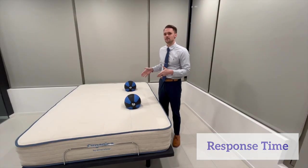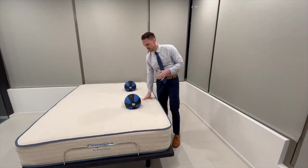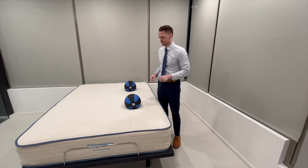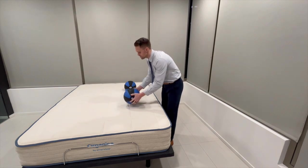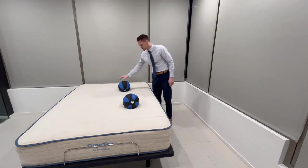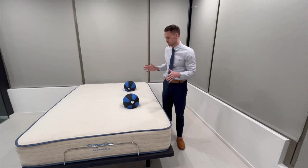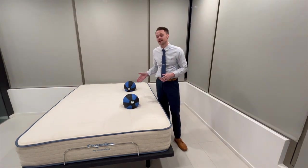We'll be testing out the response time of the mattress. As a chiropractor, I always want to emphasize the responsiveness of a mattress to my patients, because a mattress that responds to your body's movements and different sleeping positions is ideal when you're talking about keeping the spine in a neutral alignment throughout the night. I'm going to be using these 10-pound medicine balls to test the response time. This bed is made of latex, so it has a lot quicker response time, which is ideal. The Organica bounced back very quickly. I would give this a 10 out of 10 on response time.